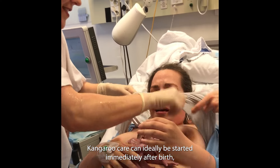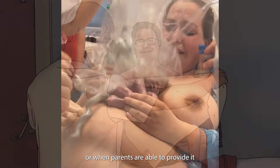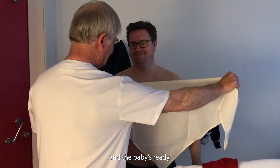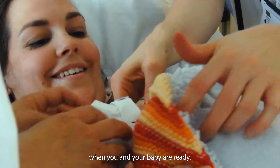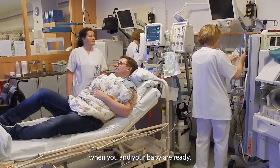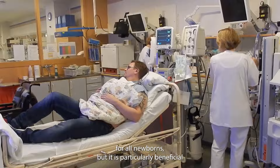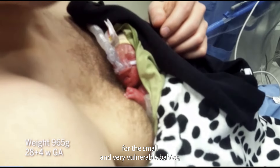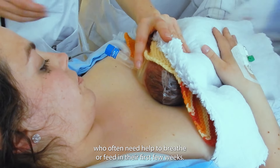Kangaroo care can ideally be started immediately after birth or when parents are able to provide it, and the baby is ready. The NICU team will talk to you to support you and decide when you and your baby are ready. Kangaroo care is good for all newborns, but it is particularly beneficial for the small and very vulnerable babies, who often need help to breathe or feed in their first few weeks.